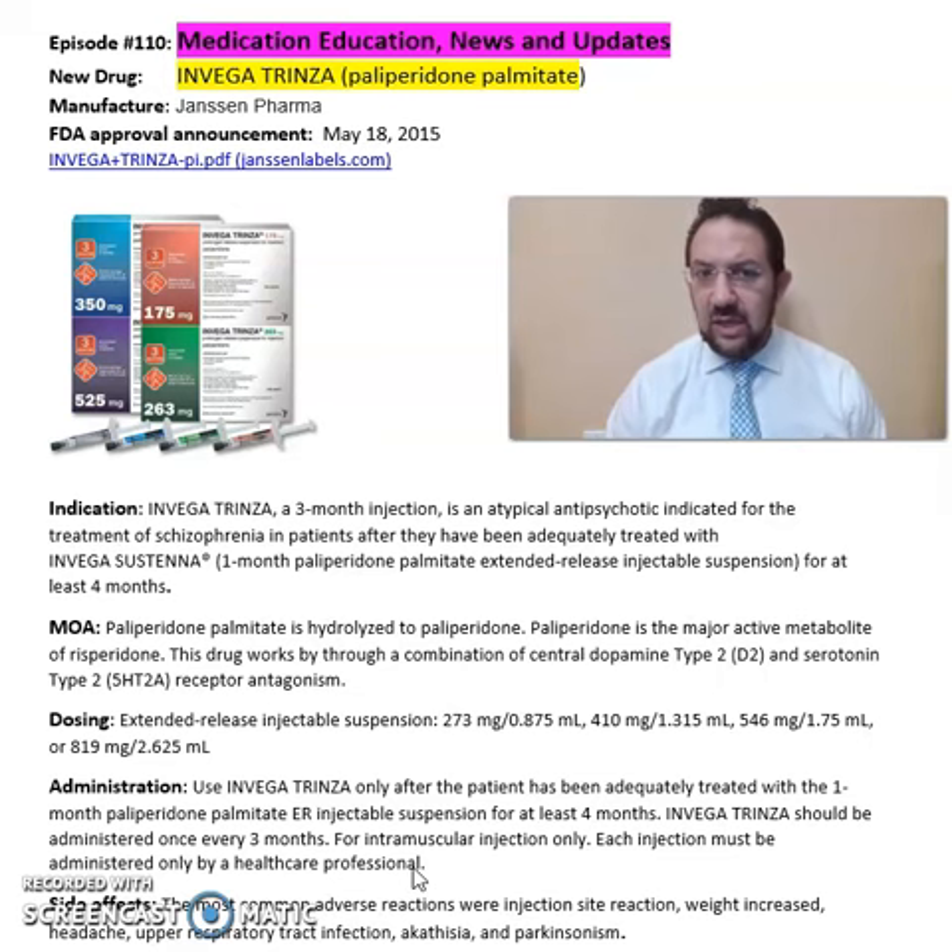Again, this is a summary of information about Invega Trinza from Janssen Pharmaceuticals for the treatment of schizophrenia. For more detailed information on this drug, refer to the package insert available online from the Janssen Pharmaceuticals website. Hope you enjoyed this video — as always, stay safe and take care of your medications.